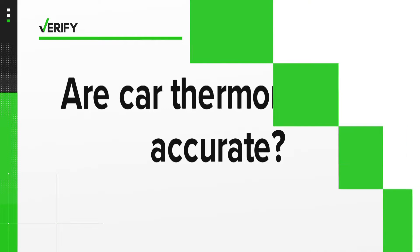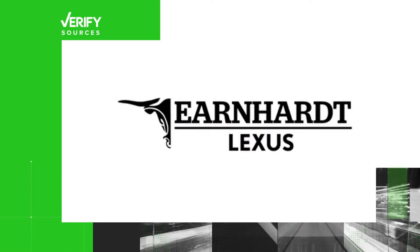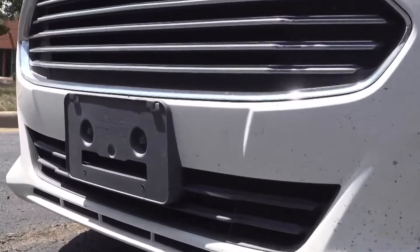So the question is: are car thermometers accurate? Our sources are David Underkoffler, editor-in-chief at autolist.com, and car dealership Earnhardt Lexus. The short answer is no — those thermometers are actually not super accurate. Underkoffler says the reason is because the sensors are usually close to the ground.